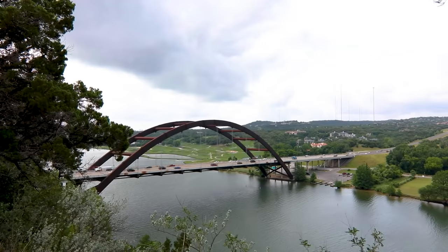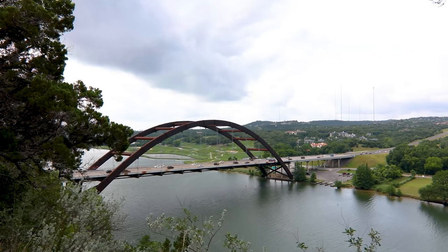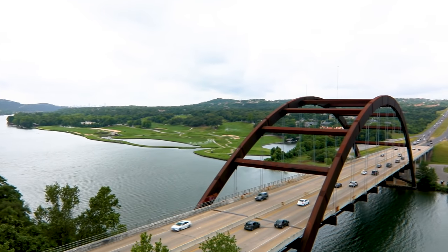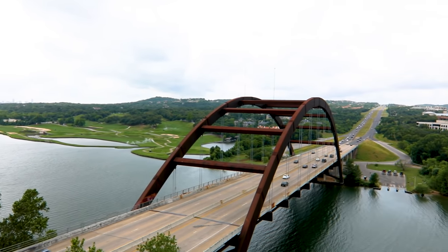It cost $10 million to build and construction started in the summer of 1980. The bridge opened to traffic about two and a half years later on December 3rd, 1982.